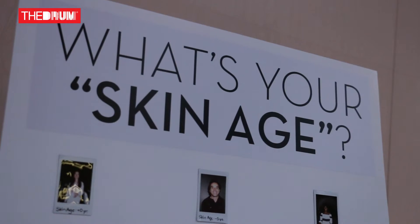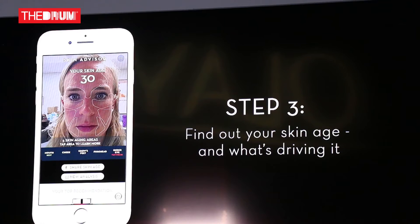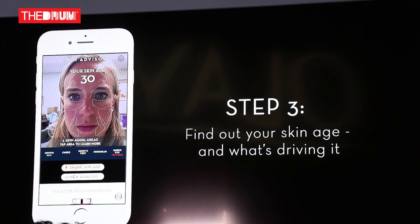The first thing it gives you is your visible skin age, and that's really based on a deep learning algorithm which we call the ID technology. It compares the image you've uploaded to tens of thousands of other data points that it was trained with, and basically tells you your visible skin age.